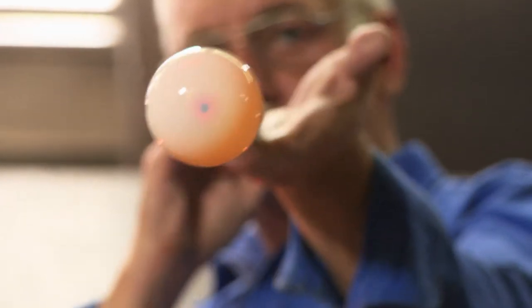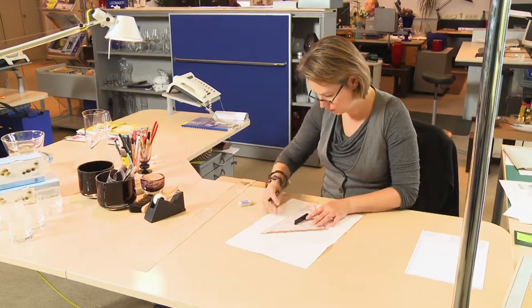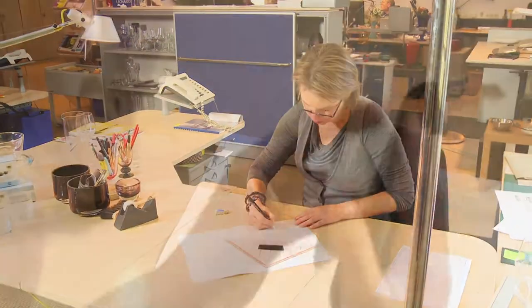Traditional craftsmanship and machine-produced glassware of the very highest quality — that is what Zwiesel Kristallglas is all about. As with all important creations, the development of each Zwieselglas starts with an idea.